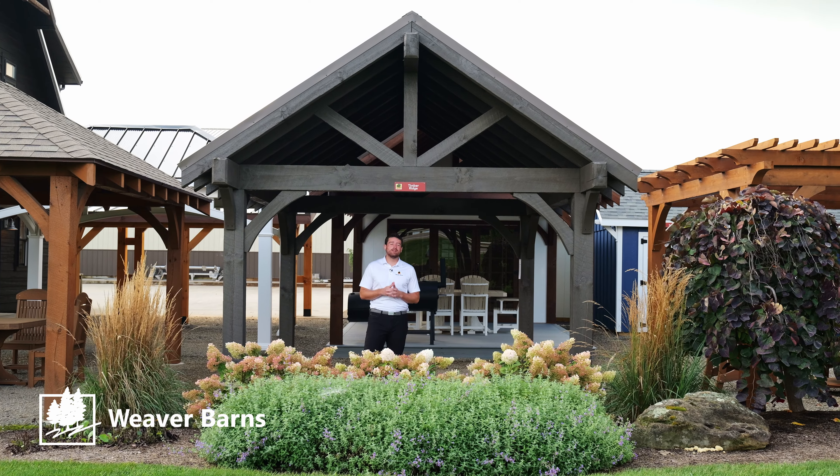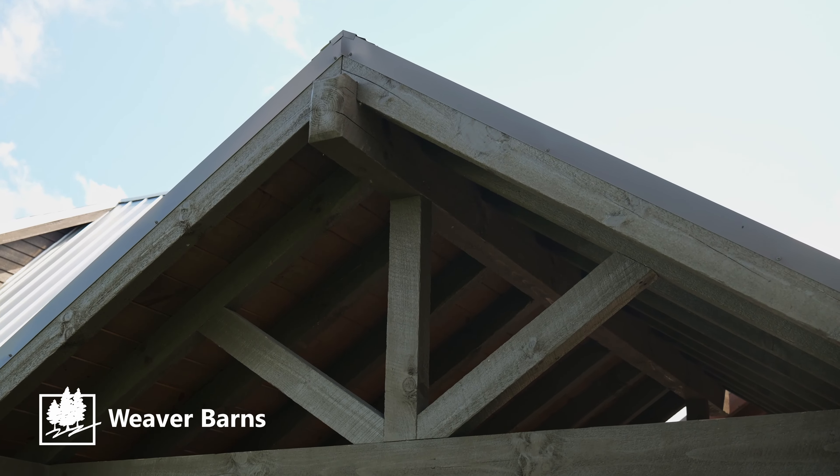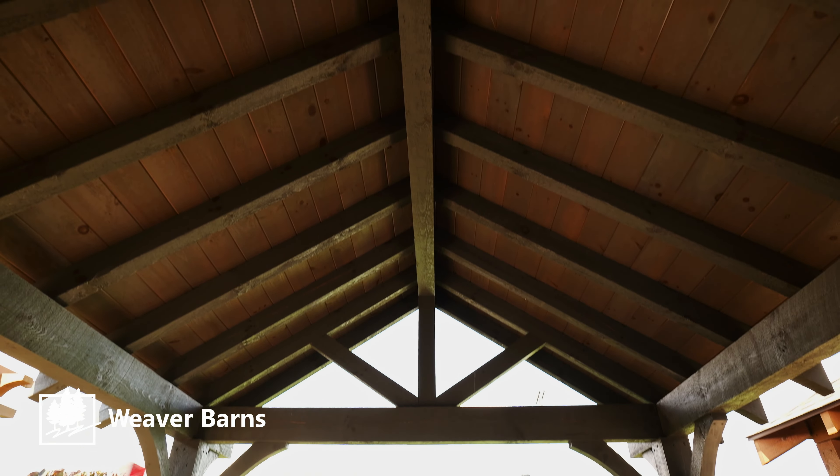Our most popular pavilion is the Timber Ridge model. We have an 8/12 pitch, which gives a nice modern look to a very traditional, classy design.